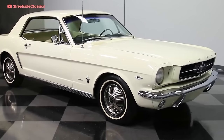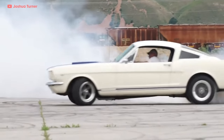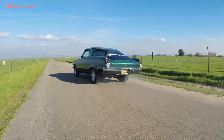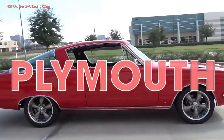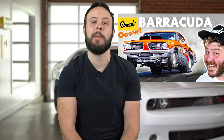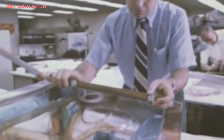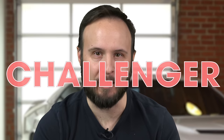Soon after Ford released the Mustang in 1964, small and sporty cars started to give way to bigger and beefier muscle machines with powerful V8s. Chrysler already had a pony car of their own to battle the Stang — arguably the very first one — the Plymouth Barracuda. But Chrysler wanted a new model that could go toe-to-toe with Ford's higher-end Mustang, the Mercury Cougar. The car designed to do the job? The Dodge Challenger.